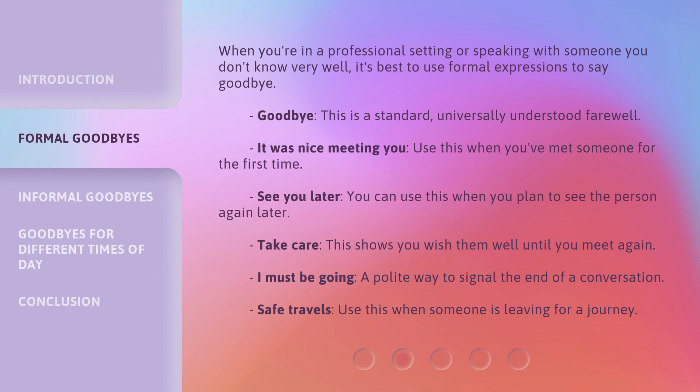When you're in a professional setting or speaking with someone you don't know very well, it's best to use formal expressions to say goodbye. 'Goodbye' — this is a standard, universally understood farewell. 'It was nice meeting you' — use this when you've met someone for the first time. 'Take care' — this shows you wish them well until you meet again.